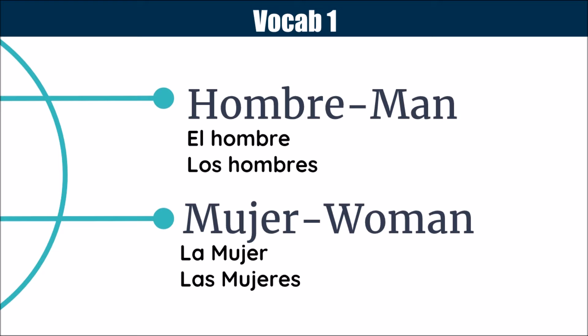The first would be hombre, or man. Now, that is a masculine word, obviously, and the plural is los hombres. Another opposite would be mujer, or woman. La mujer, because it's feminine, and las mujeres is the plural.